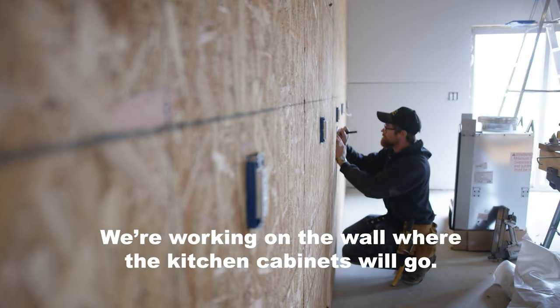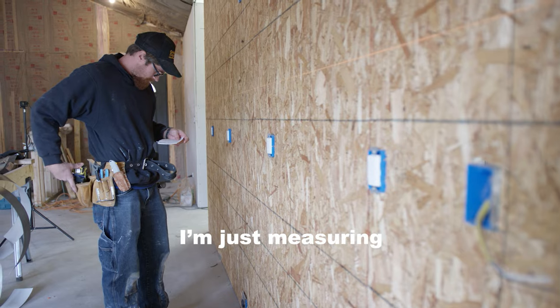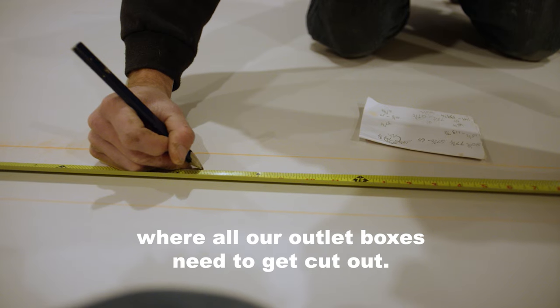We're working on the wall where the kitchen cabinets will go. I'm just measuring where all our outlet boxes need to get cut out.